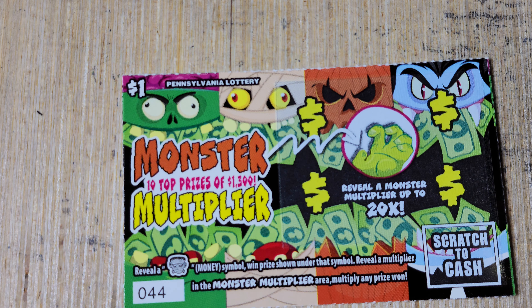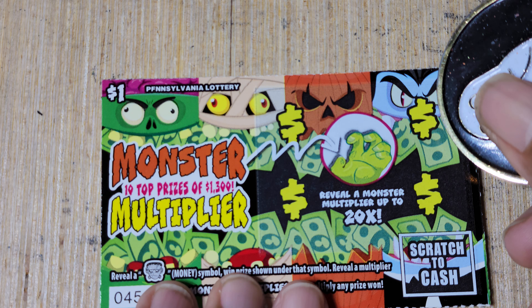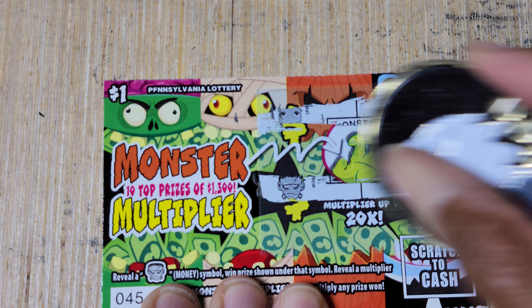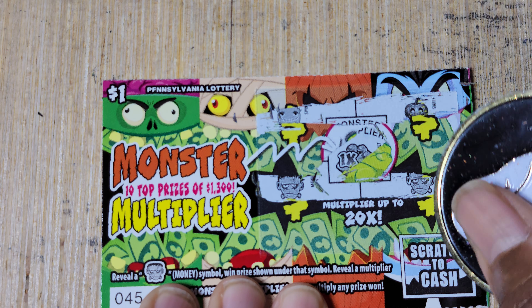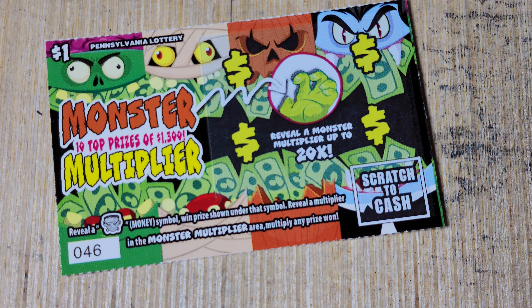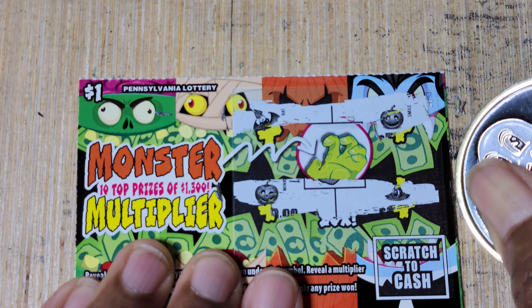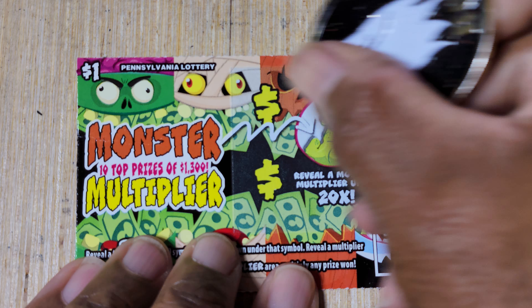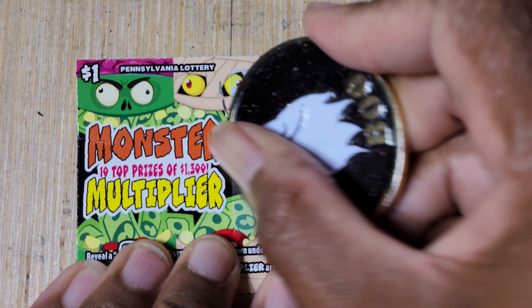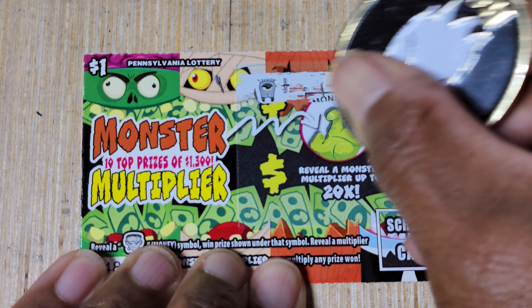Last win was on ticket 35. We're on ticket 44 — almost 10 tickets since that last win, and we are officially at 10 tickets. Ticket 45 — we got two of them on the bottom, 1x multiplier on both, and $5. We'll take it. Ticket 46. We're definitely going to do a halfway check-in because I have lost count of how much I have, but I feel like I'm somewhere around $20, maybe like $16.